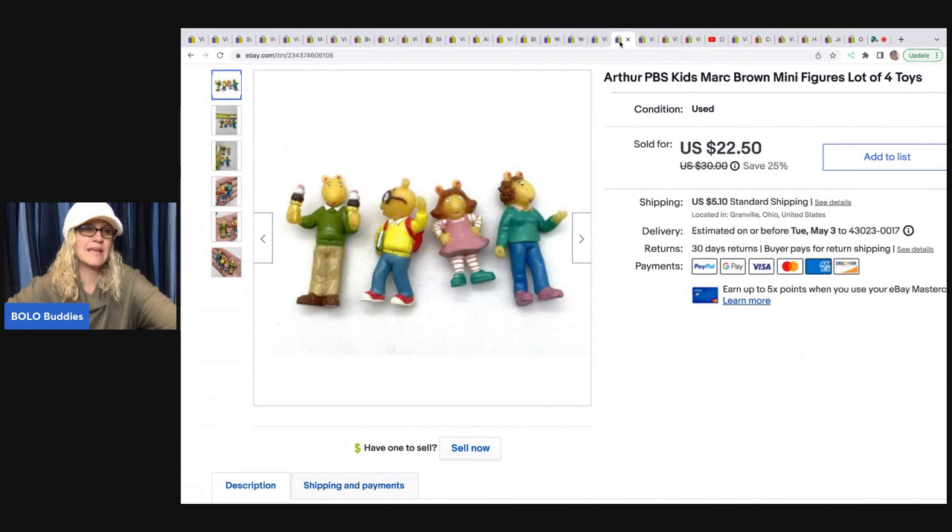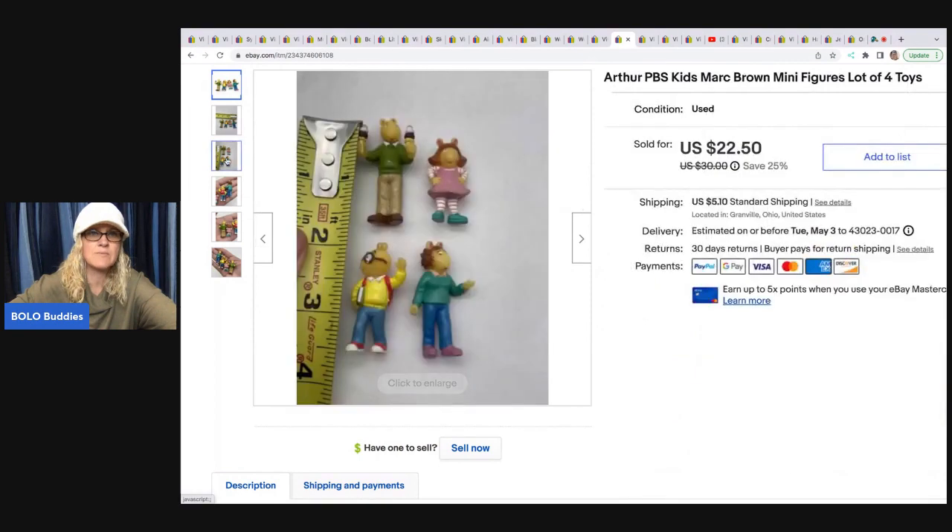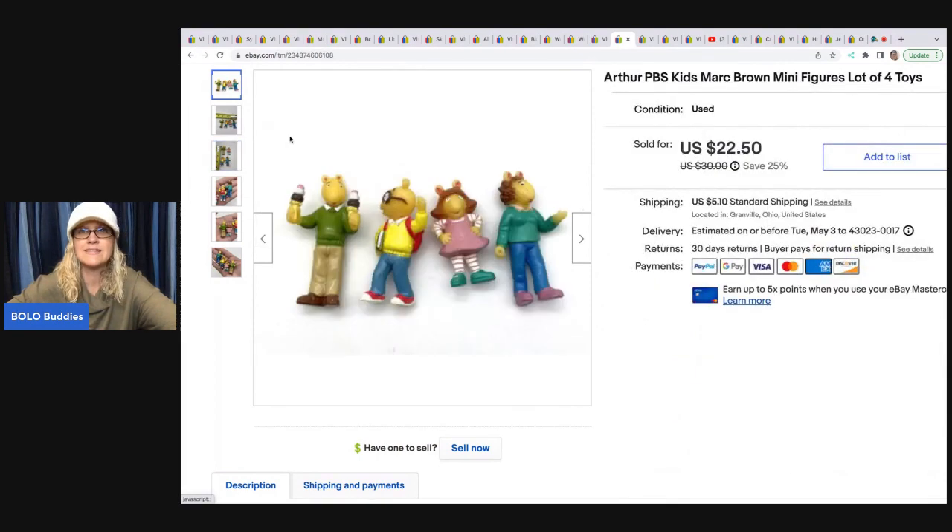This is another item that came out of my Auctions For You box. These are Arthur from PBS Kids — little teeny mini figures. I sold them for $20; the buyer was all in for $25.50. Look how cute and small they are!